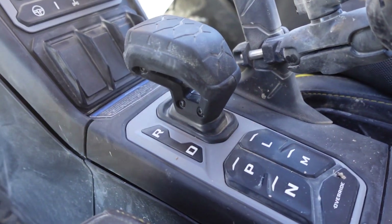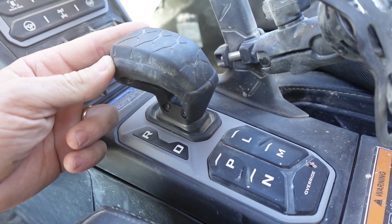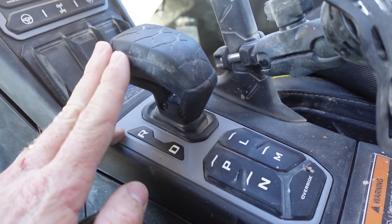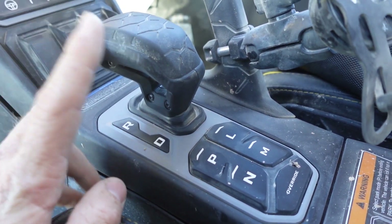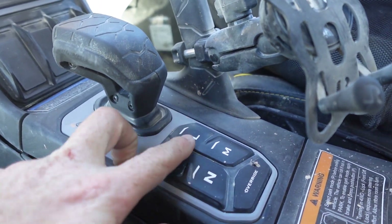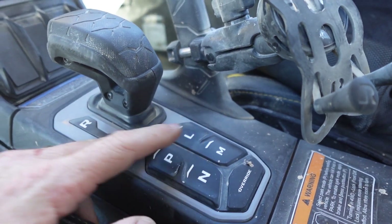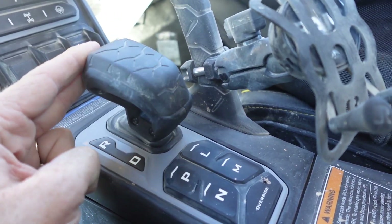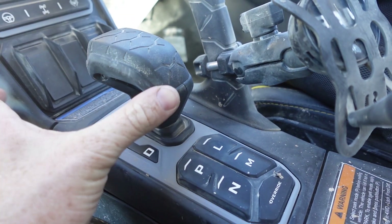While we're talking about the transmission, let's talk about this shifter. Super, super nice, super premium feeling — nicer than just about anything else we've had our hands on, including the new Ranger XD 1500. This is super intuitive to use. You've got park down here, you've got low, you've got neutral, but you really don't have to look down to find low or high. You just bump it and you're in either low or high. That easy. Reverse — same thing, super nice.